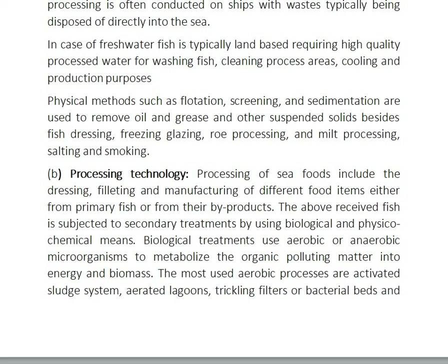Biological treatments use aerobic and anaerobic microorganisms to metabolize organic polluting matter into energy and biomass. The most used aerobic processes are activated sludge systems, aerated lagoons, and trickling filters or bacterial beds.